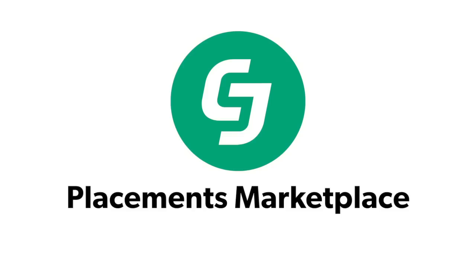Are you looking for a one-stop shop for posting, finding, tracking, and reporting on placements? CJ Affiliate's Placement Marketplace offers just that with a simple, streamlined process. Let's see how it works.